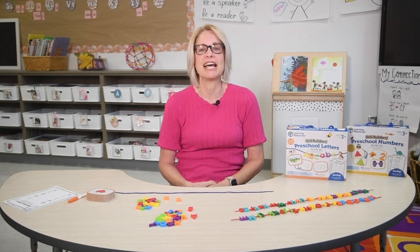Welcome, incoming kindergarten parents! As you get ready for your child to enter kindergarten, there are some things you can do to help your child get prepared for this important step in their educational journey.